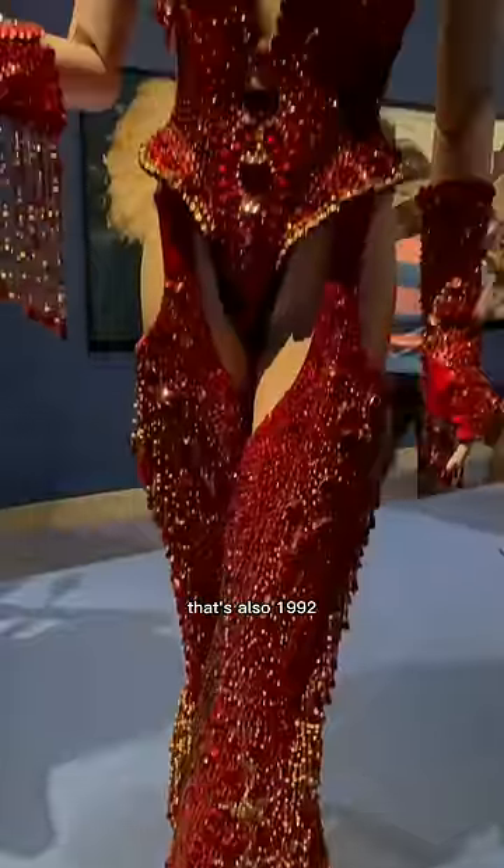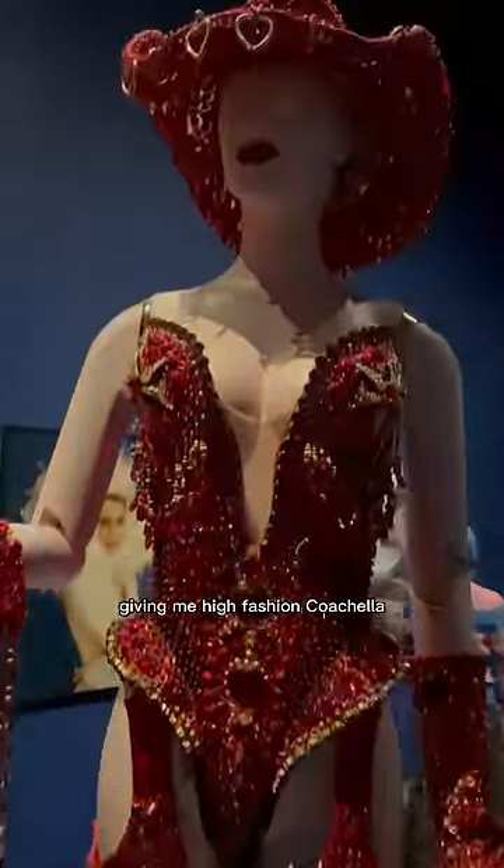And then we have this red cowboy look that's also 1992, giving high fashion Coachella vibes. I'm in love with all the fringe. Let me know your favorite look out of these.